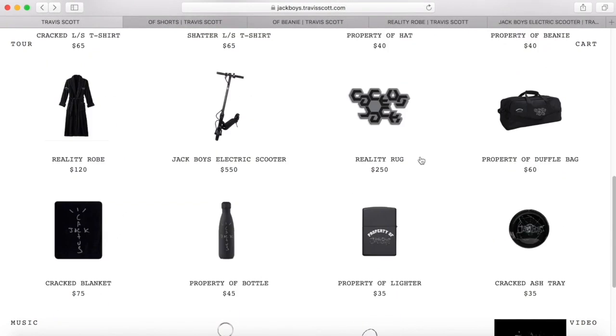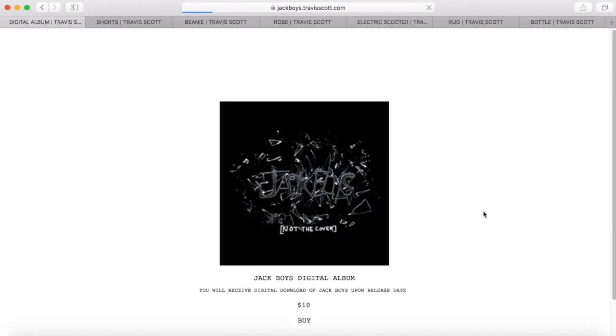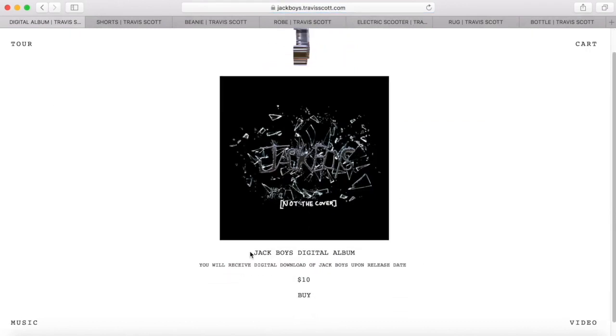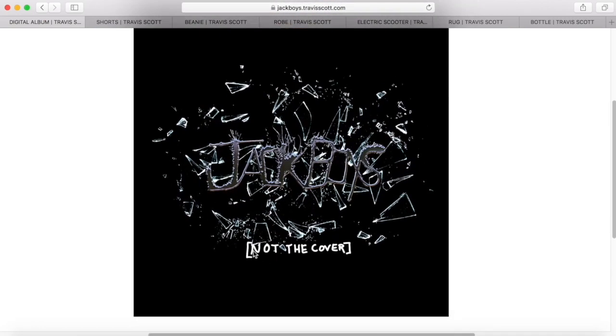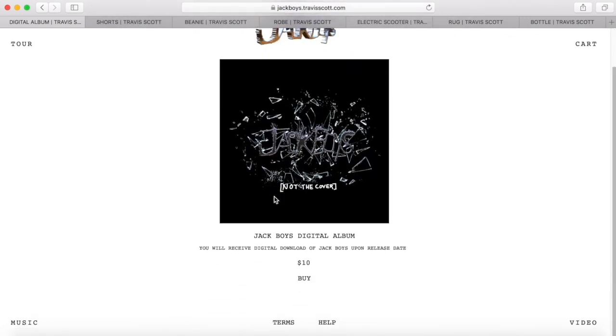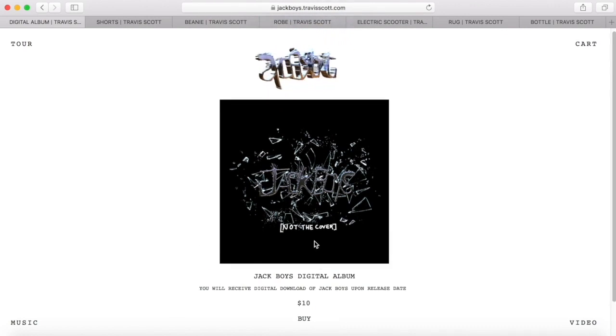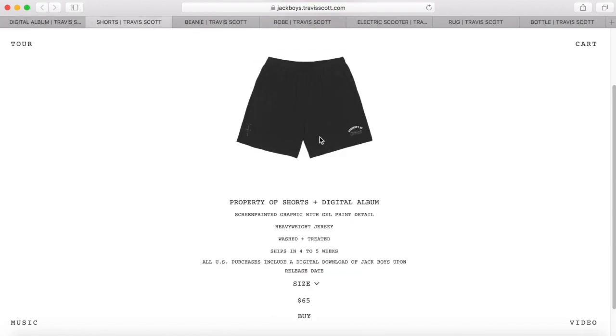There are some insane pieces in here — a scooter for $550 and a now-classic Travis Scott Jackboys era rug. Pretty much for every single album except Utopia there's been some kind of rug available for purchase. Almost every item in this drop also comes with a digital purchase of the album, which was great for boosting album sales back in the day. I don't think Travis has ever really needed it though, because he's only gotten better with every album.